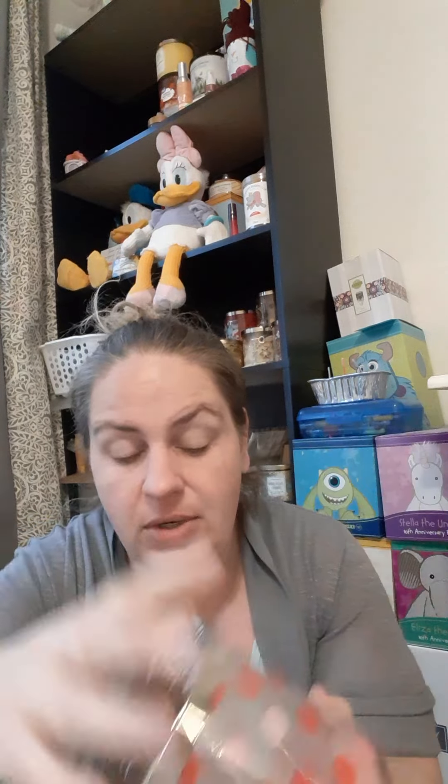Then I have one candle: the Pink Berry Crisp from Goose Creek. It smells very good, but I will not burn it again because of what happened. I blow it out and put it in front of my exhaust fan to suck all the smoke out, but it still took on that burnt candle smell. It did perform really well while burning — I'd love to get another one and chop it up to use in my warmer.